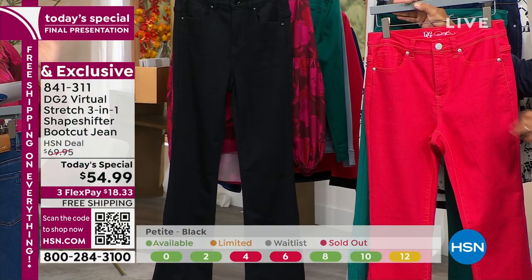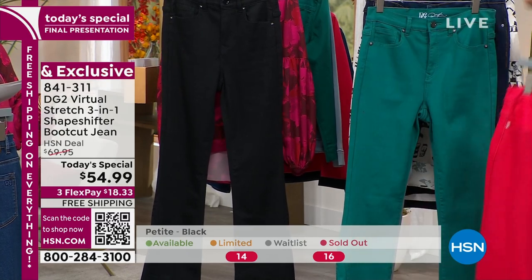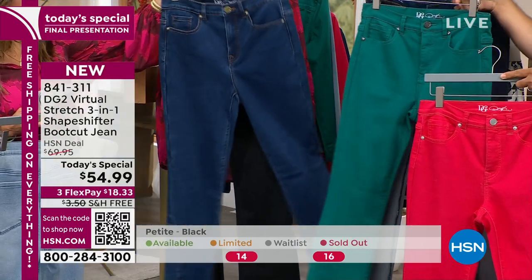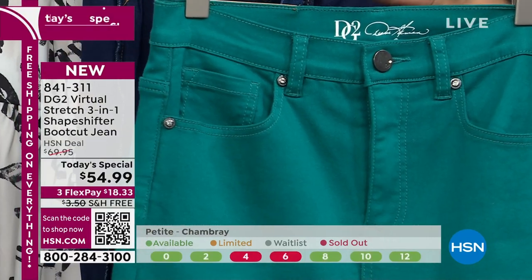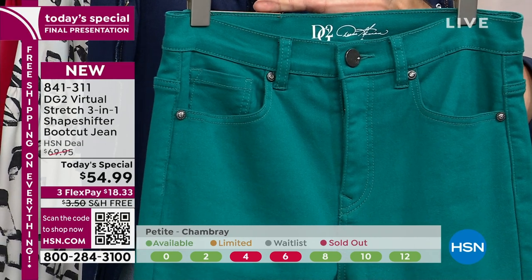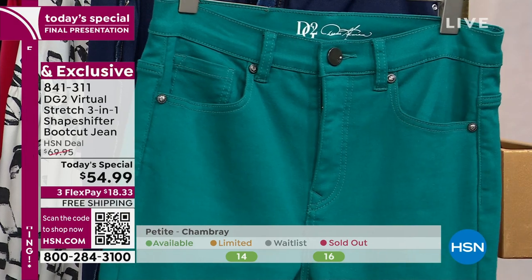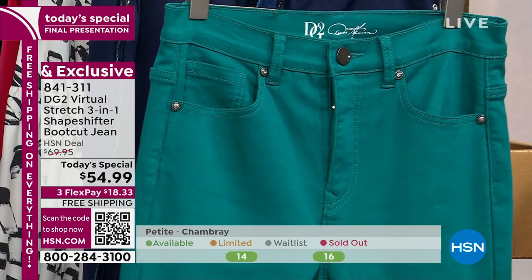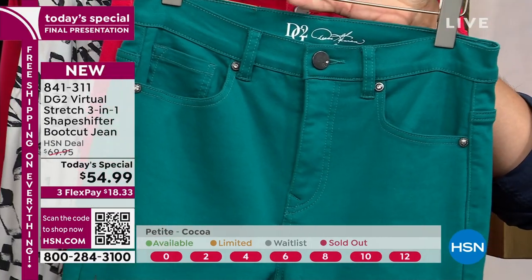We've got some really fun colors — the magenta and this beautiful shade of green, which is the Pantone color of 2023. The green is getting very limited and is going to be the next to sell out. It's a hybrid between an emerald and a teal — a really unique color, a nice alternative to blue denim, still dark and makes you feel really confident, with beautiful dark graphite gray hardware.